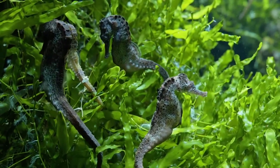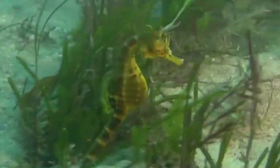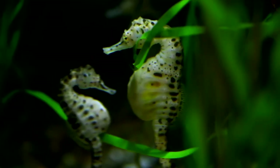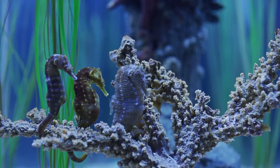Seahorses have a horse-like head, long tubular snouts, a flexible tail and eyes that can see in opposite directions. Their bodies are covered with consecutive rings of bony plates, while their tails are used as anchors in stormy seas.